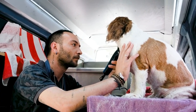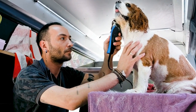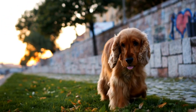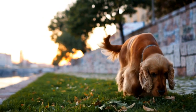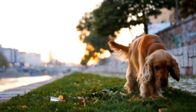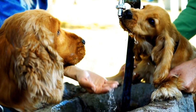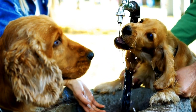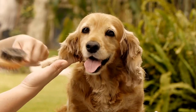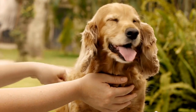Six: Opt for dry shampoo. If you are short on time, dry shampoo can be a lifesaver. Look for a high-quality dry shampoo specially formulated for dogs and use it in between baths to keep your Cocker Spaniel's coat clean and fresh. Dry shampoo absorbs excess oil and eliminates odors without the need for water. It's a convenient option for busy owners who want to maintain their dog's cleanliness without a full bath.